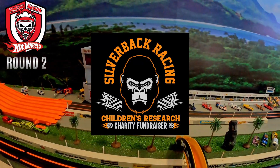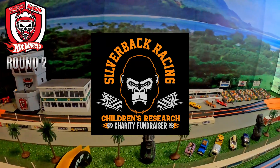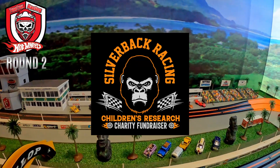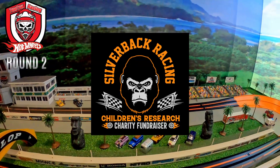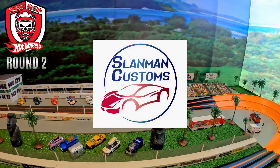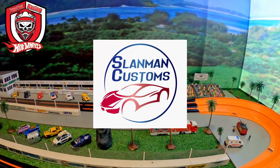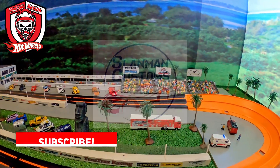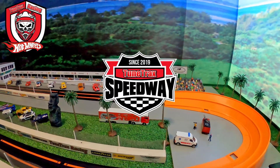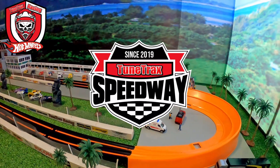Welcome back to Toontrack Speedway as round two is about to begin. A special thank you to Silverback Racing for sponsoring this event along with Slandman Customs. We have 16 cars remaining and the winners will go on to the quarterfinals. If you've been enjoying this, be sure to hit that subscribe button and follow us here at Toontrack Racing. Now let's go take a look at the round two matchups.